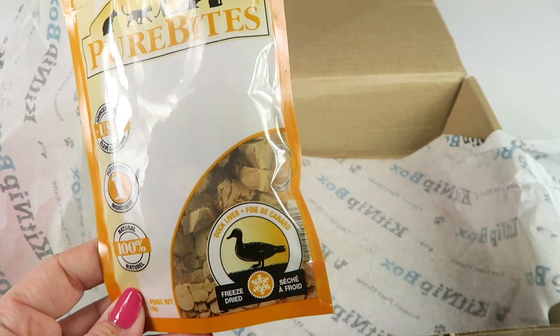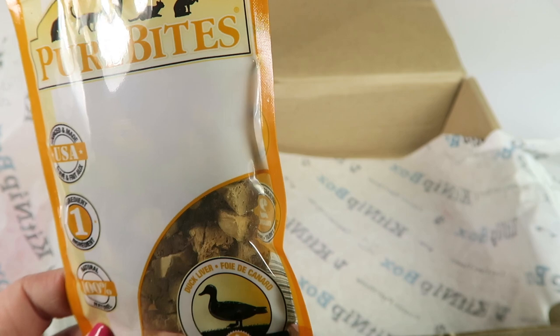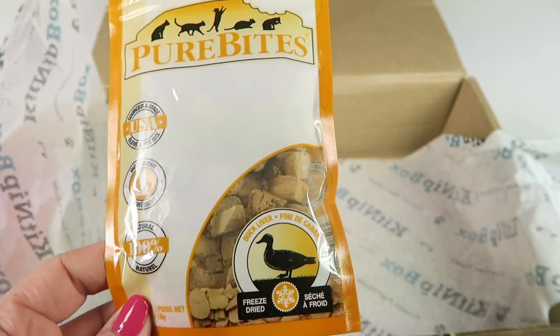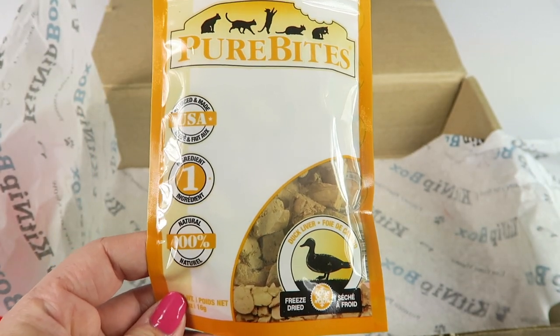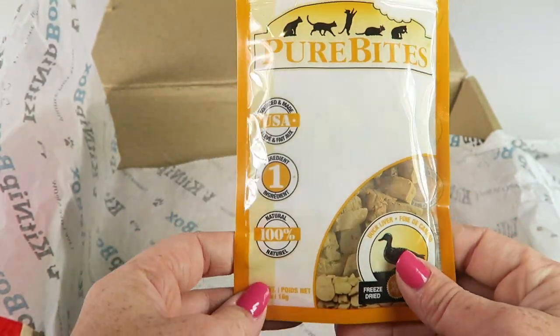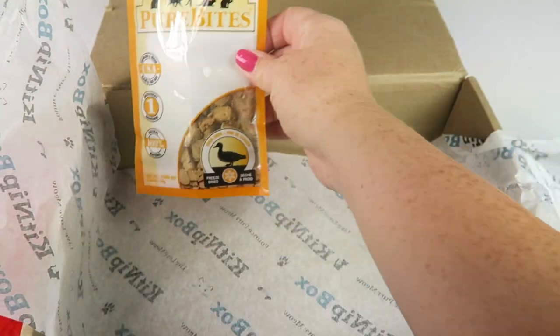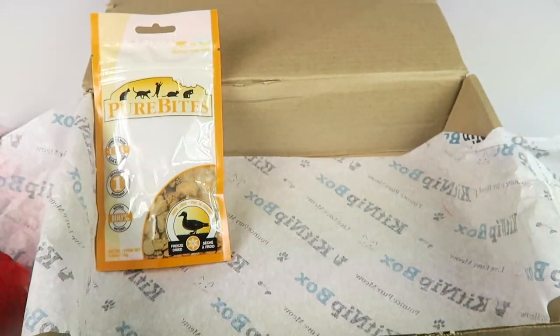The last item is from Pure Bites — these are freeze-dried duck liver treats. 100% natural, only one ingredient: freeze-dried duck liver. These retail for $4. That's everything in the box, and it's a really nice box for cats.